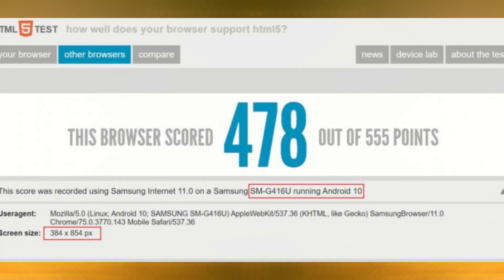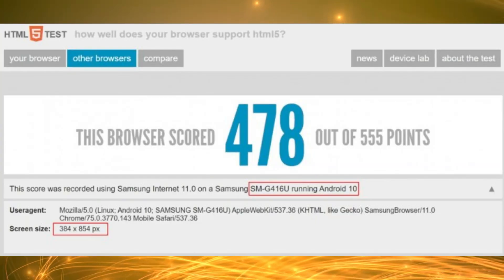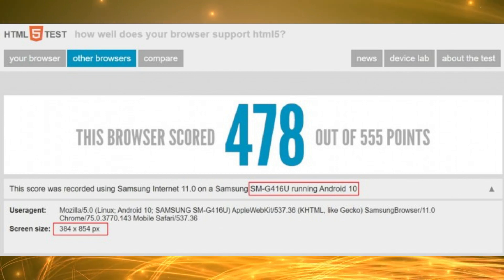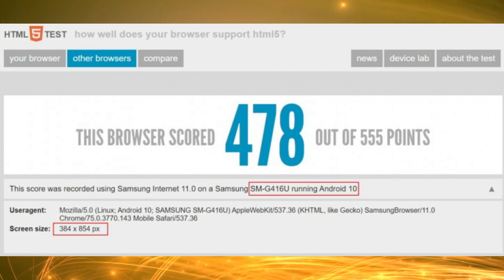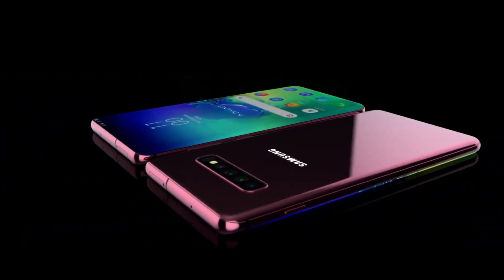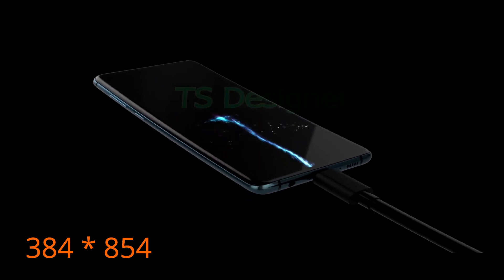The device tested in the HTML5 benchmark uses the SMG416U model name, which is a placeholder name Samsung uses when testing its unreleased Galaxy S models. It unsurprisingly runs Android 10, but more interestingly, it packs a 20-to-9 screen aspect ratio, as evidenced by the 384x854px resolution listed in the benchmark.